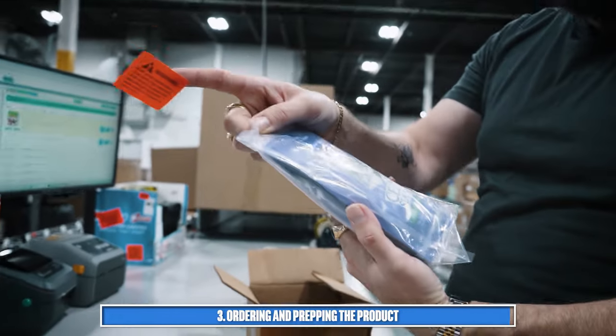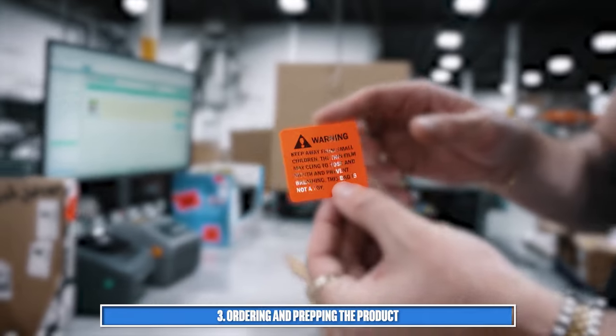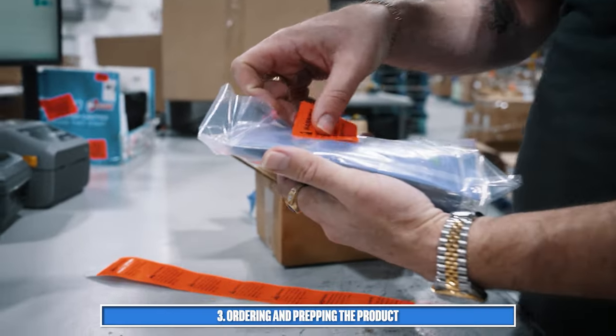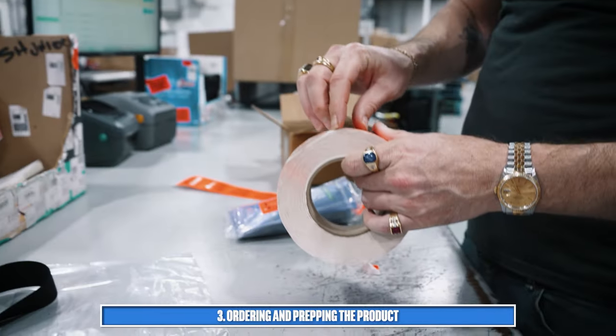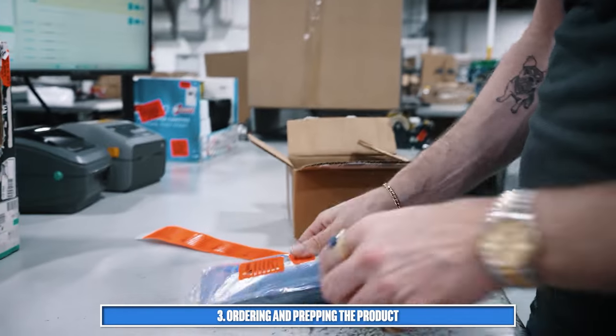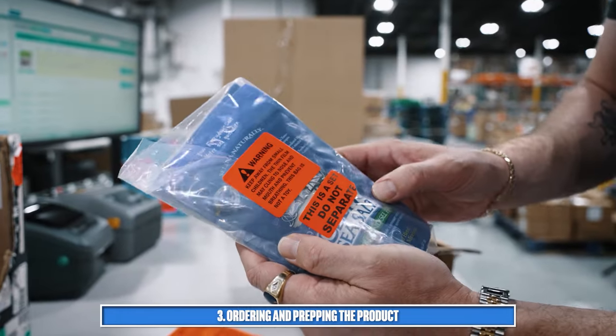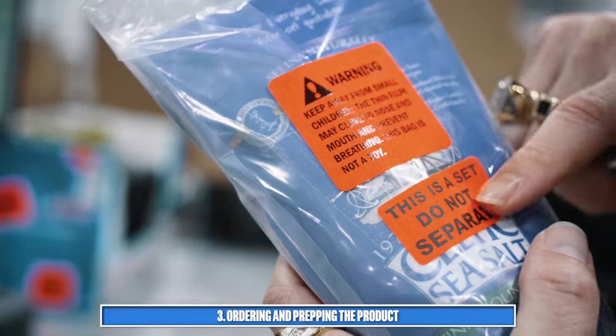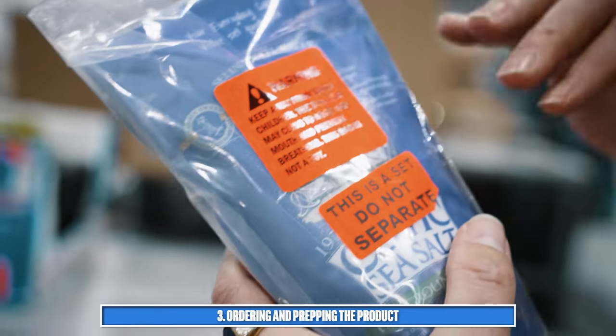Every single product in a poly bag with an opening of five inches or greater — this one is about eight inches — requires a warning risk of suffocation label for children and infants, which must be applied to the product. Additionally, because it's a multi-pack, we add a do-not-separate label so that when it's received at Amazon's fulfillment center, they know not to cut open the poly bag and that the product is sold as one set. To optimize efficiency, they make labels with both the warning and do-not-separate on one label, and bags with the suffocation warning label already printed on them.